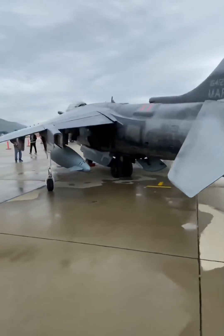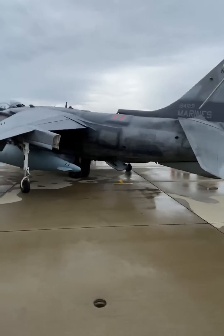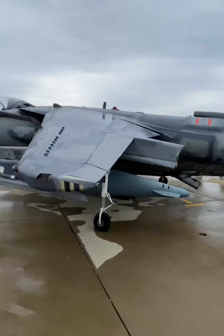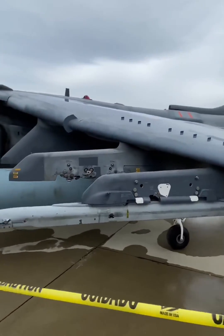For ordnance, the AV-8B Harrier has a 25mm equalizer cannon and six hardpoints where it can carry 9,200 pounds of ordnance, with a heavy preference towards laser-guided and satellite-guided munitions. It is powered by a Rolls-Royce Pegasus F-402 thrust vectoring turbofan that produces 23,000 pounds of thrust.